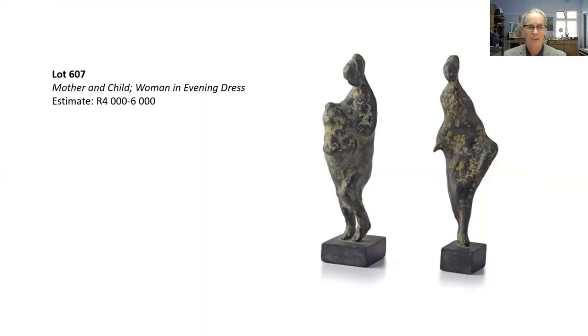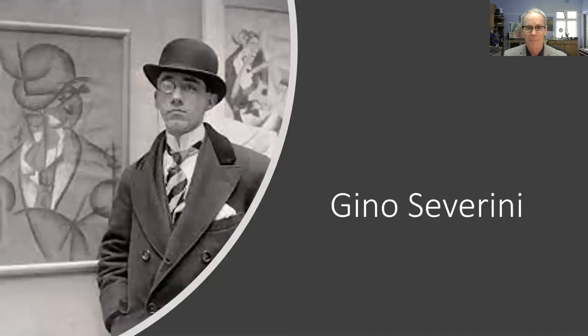Here we get to the two lots from the Holloway Collection — 'Mother and Child' and 'Woman in Evening Dress.' To me they have a feeling of the ancient. References to the artist mention that he was particularly interested in the classical, and these works definitely have a feeling of ancient Roman or Etruscan weathered pieces, probably also influenced by Henry Moore.